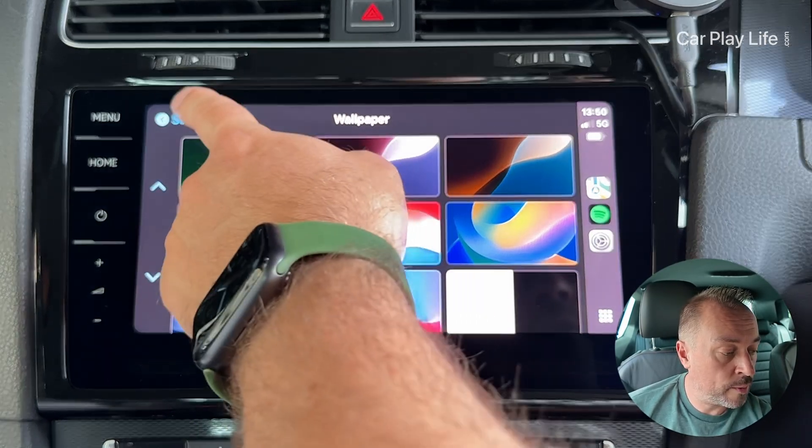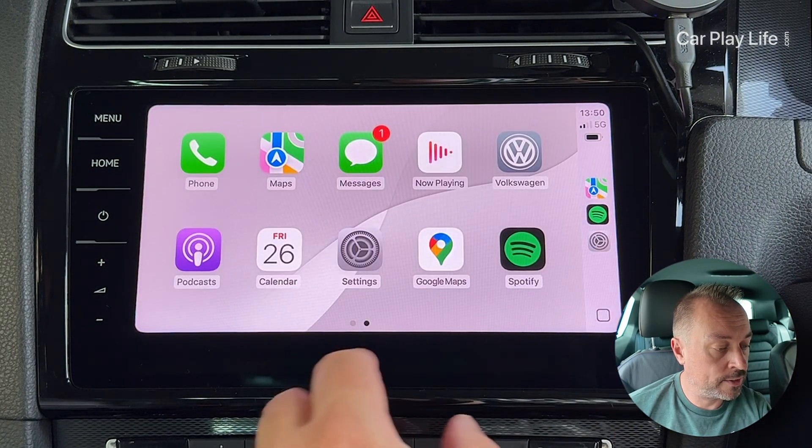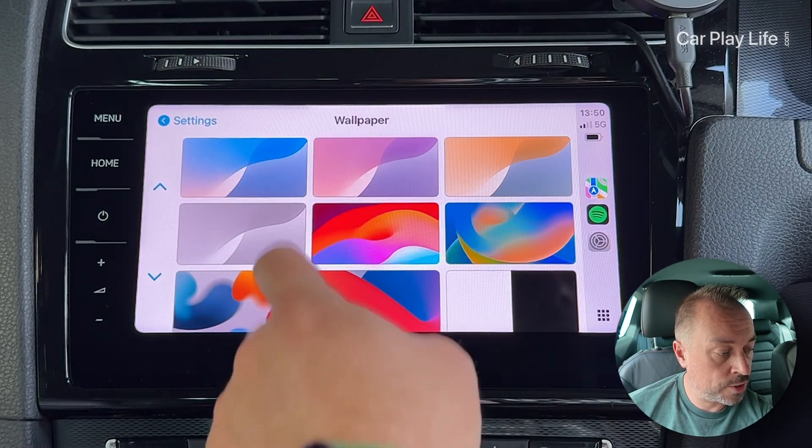That's the dark mode versions of those wallpapers. We're going to come back and change the appearance to automatic — set to light — so we can now see how these icons look in the day against their wallpapers, going back to the wallpaper section.